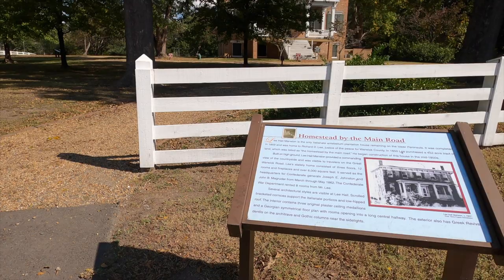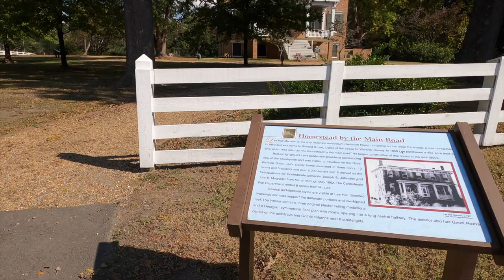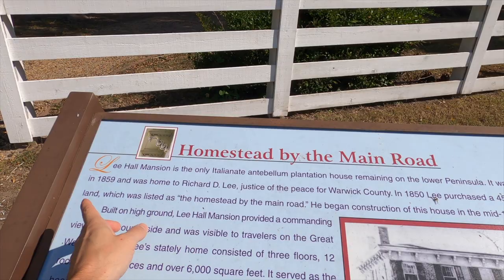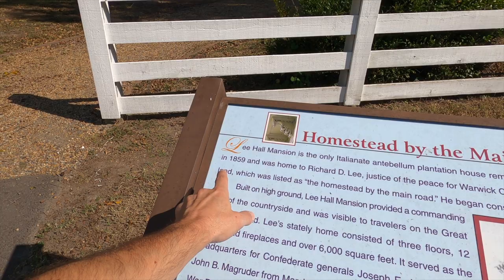This home was built by Richard Decatur Lee. He's not part of the Lee line out of Stratford Hall — Robert E. Lee, Henry Lee, Richard Lee, Francis Lee — no direct relation to them. He purchased this land in 1850 and the house wasn't completed until 1859.